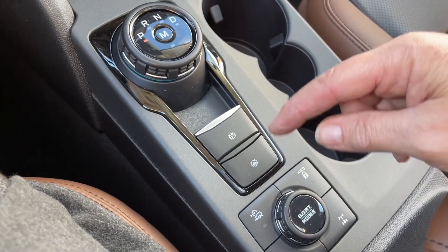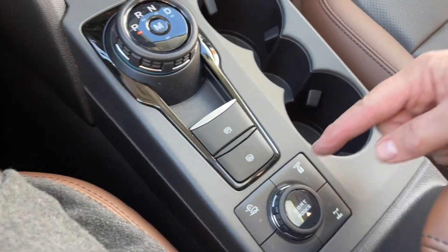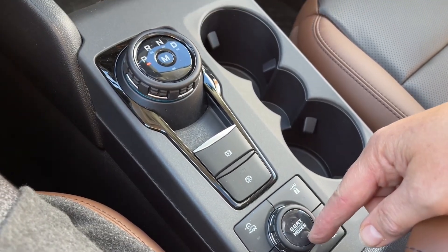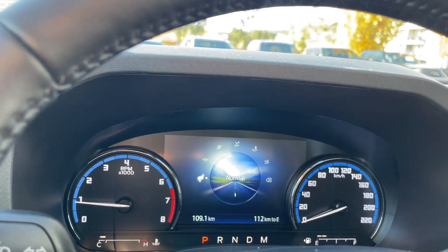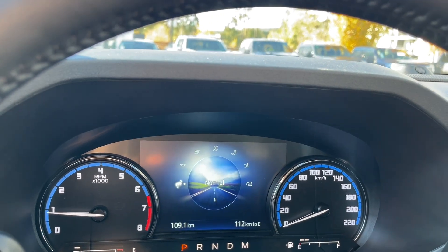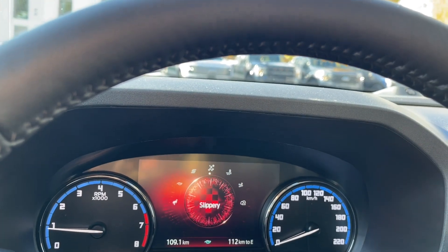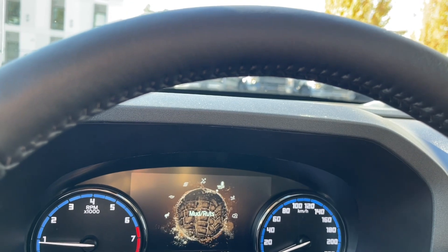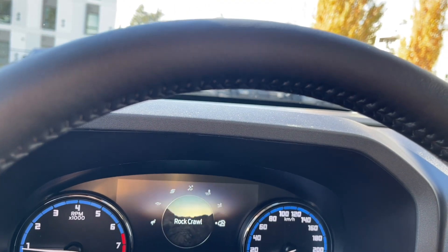You have your dial shifter, electronic parking brake, and auto hold — so if you're on an incline or towing, you use auto hold to keep you in place. There's also hill descent, 4x4, locking differential, traction control, and your GOAT modes — Goes Over Any Terrain. As you dial through, you'll see different options with changing icons: normal, eco, sport, slippery, mud/ruts, sand, and rock crawl.